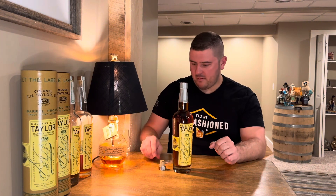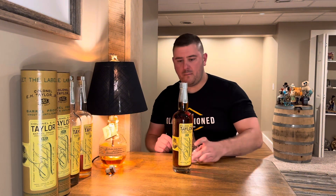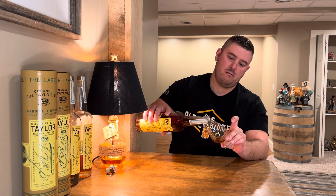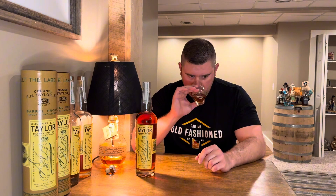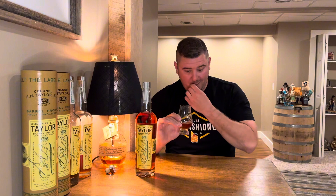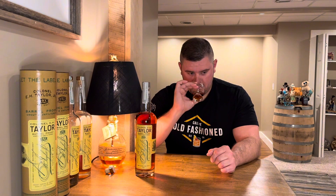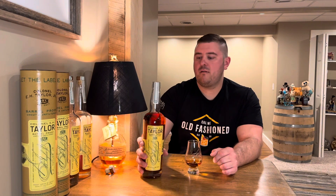Great cork pop. So right on the nose, it's very sweet — butterscotch-y, caramel, vanilla. And not overly ethanol-y. This comes in at 131 proof from Buffalo Trace.